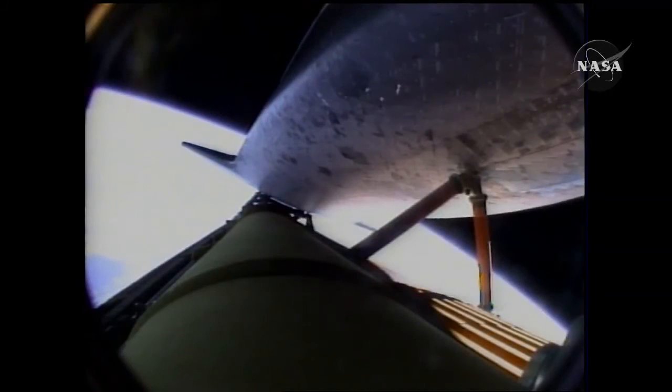Seven minutes, thirty-five seconds into the flight — the engines are throttling down to maintain structural limits on the orbiter as it passes through loads approaching three times gravity.